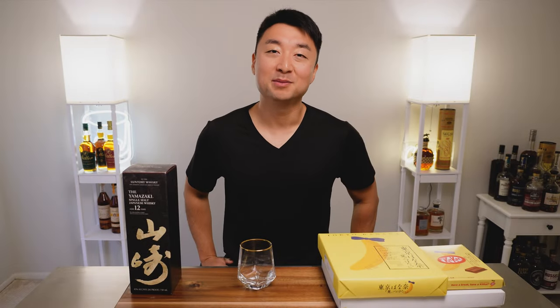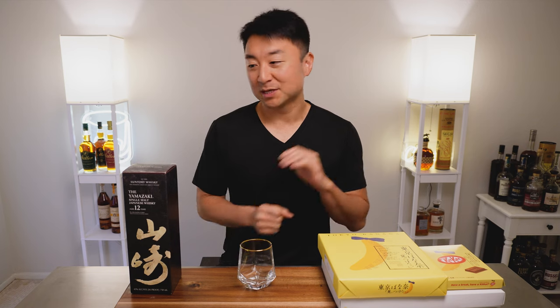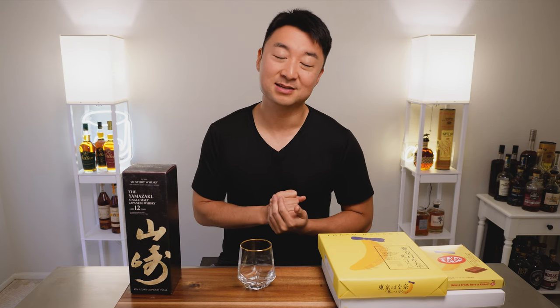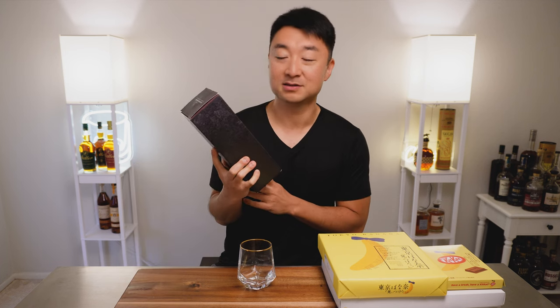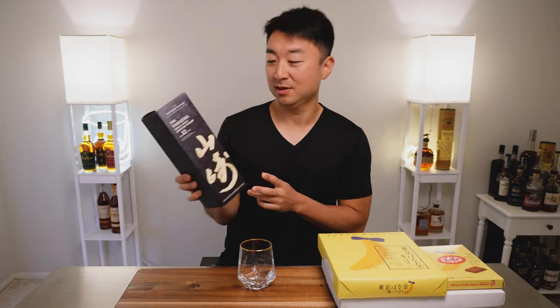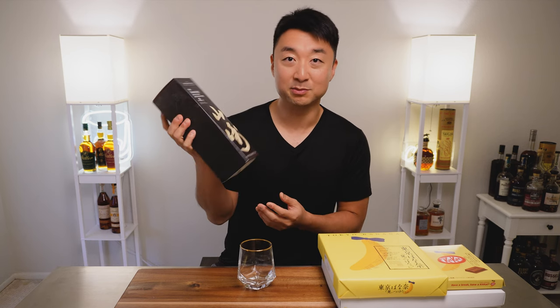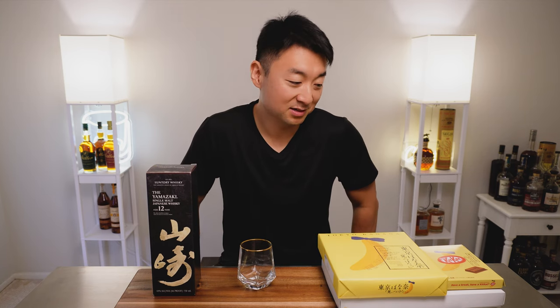Hey, what's going on everyone? Welcome back. My name is Steve and this is Maple and Honey. A couple things today — I wasn't really expecting this, but I thought it would be a good one to put together. We got the Yamazaki 12 Japanese single malt whiskey here, loved by a lot of people, so we'll try this one out. It's a brand new bottle, so we'll open it. And we got the Tokyo Banana dessert here.